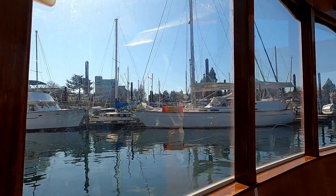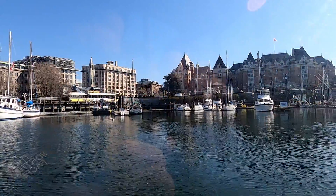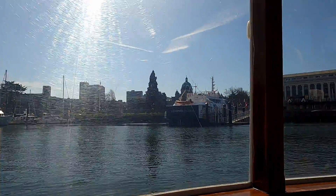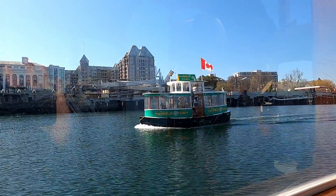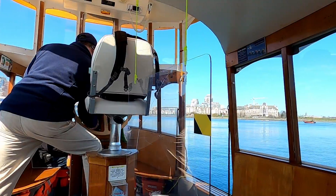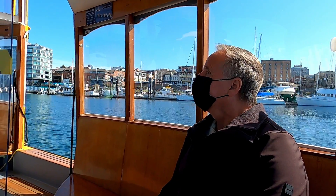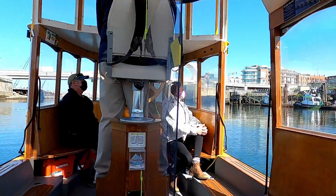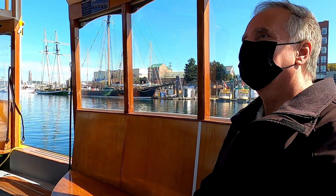Here we go for our first boat ride since being in Victoria. The harbour ferry taxis also come in green. We started the tour in Victoria's inner harbour. The tour guide mentioned that the buildings in the background were part of Victoria's old town and were some of the oldest in Victoria. Then we made our way under the Johnson Street Bridge towards the upper harbour. In the background you can see where they store a bunch of the harbour ferry taxis and those two tall ships.